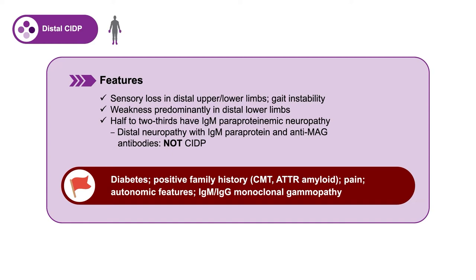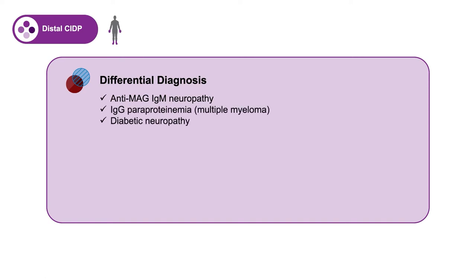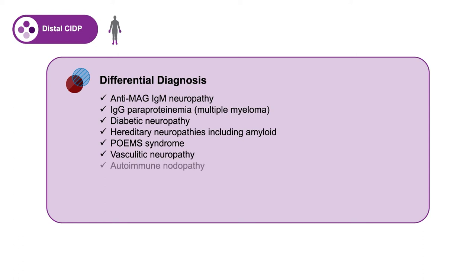Red flags for distal CIDP include the presence of diabetes, a positive family history, pain out of proportion to other features, autonomic features, and the presence of monoclonal gammopathies. The differential diagnosis includes anti-MAG IgM neuropathies, IgG gammopathies associated with myeloma, diabetic neuropathy, many hereditary neuropathies including amyloid, POEMS syndrome, vasculitic neuropathy, autoimmune nodopathies, and very importantly chronic idiopathic axonal neuropathies.